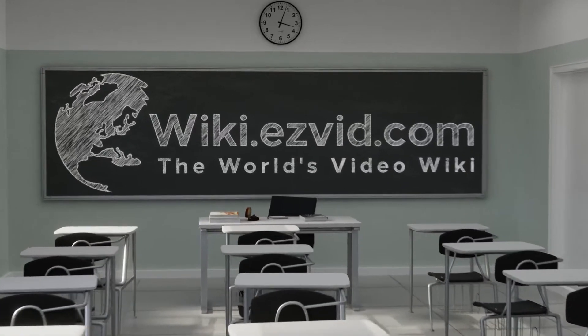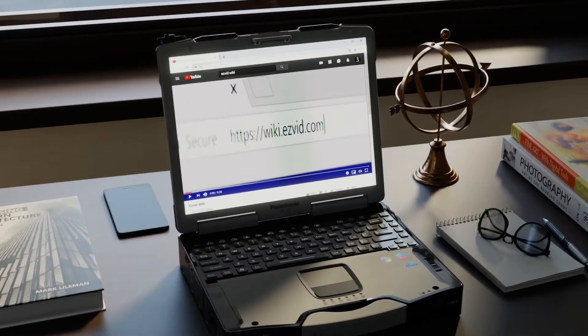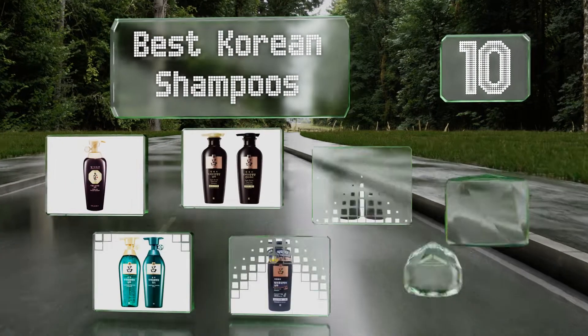wiki.easyvid.com. Search EasyVid Wiki before you decide. EasyVid presents the 10 best Korean shampoos. Let's get started with the list.